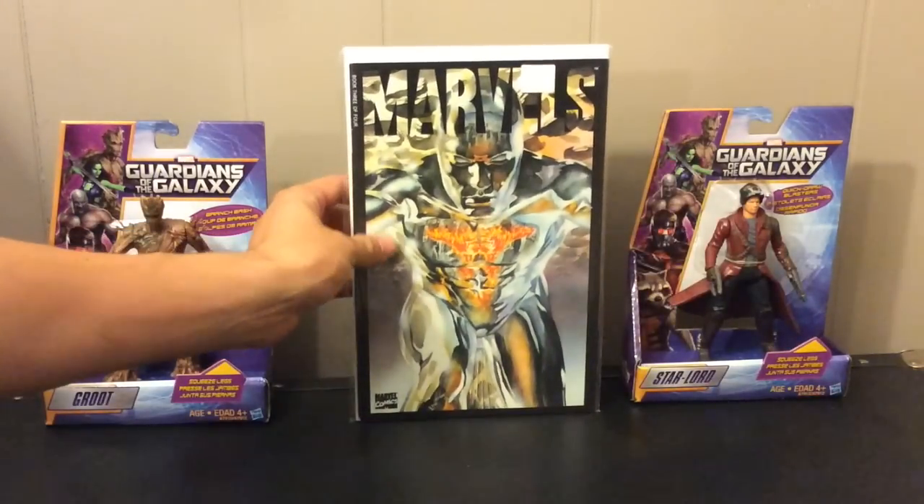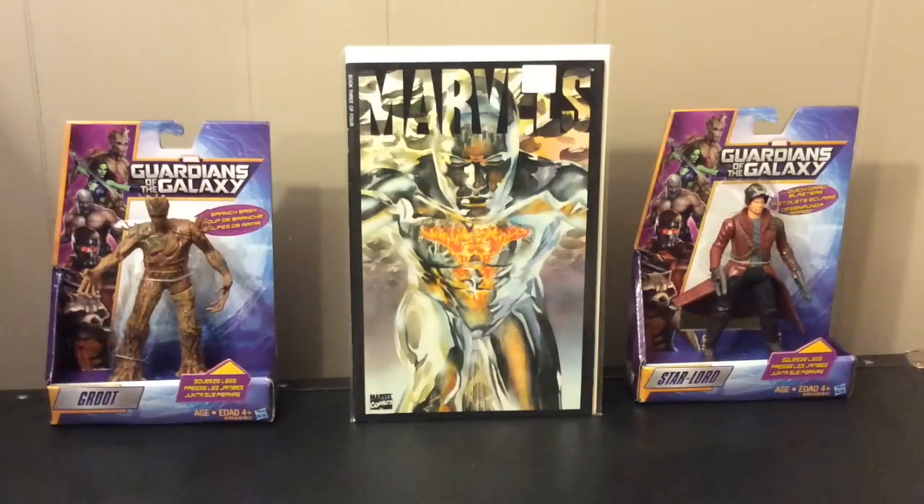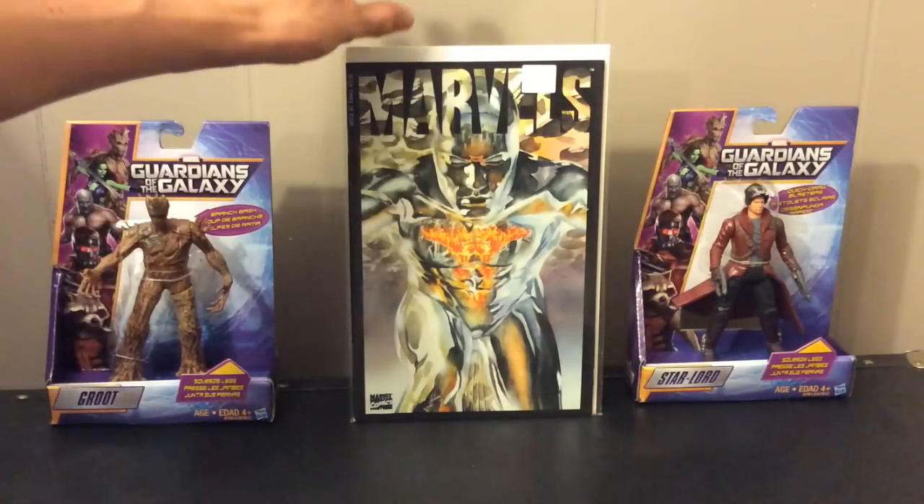One more flea market book — a dollar. This is Marvels number three of four. I think Marvels was a really cool series. It's Silver Surfer and the Human Torch kind of reflecting off his skin — an Alex Ross cover, and the whole interior art is also Alex Ross. The idea with this series is it looks at the heroes from the world's perspective, how normal people see these larger-than-life characters flying around them. Alex Ross is the perfect one to tell that kind of story. I was excited to find this because it's a series I really want to pick up.